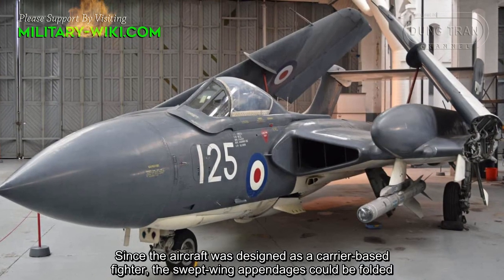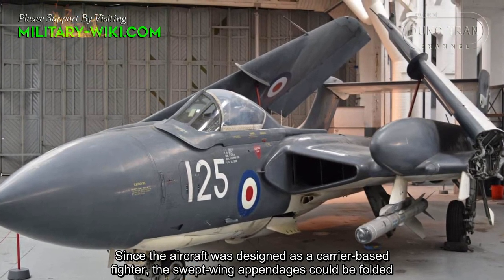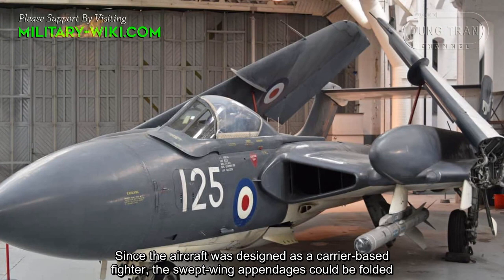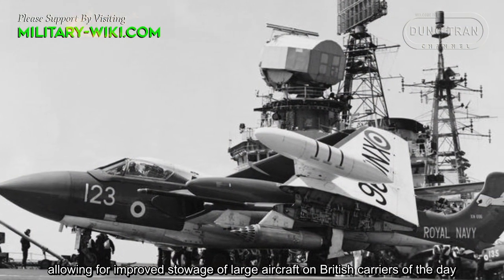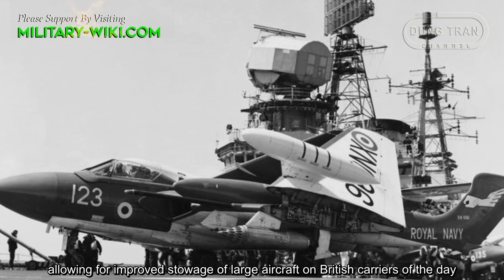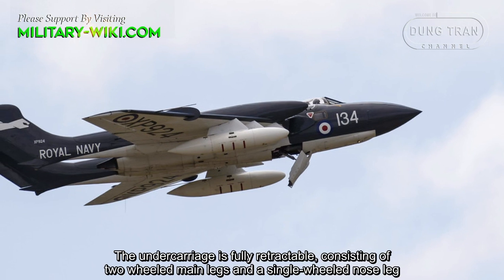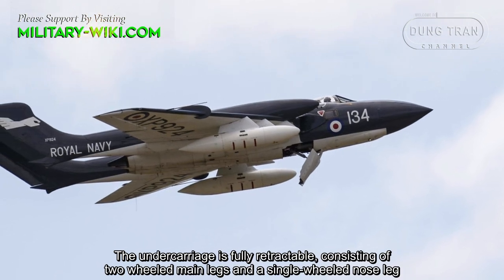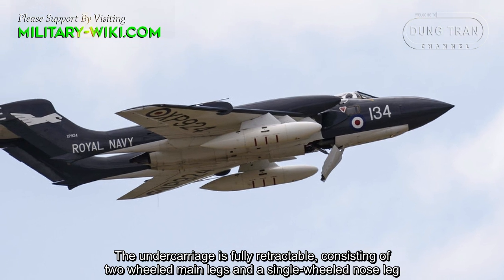Since the aircraft was designed as a carrier-based fighter, the square wing appendages could be folded, allowing for improved stowage of large aircraft on British carriers of the day. The undercarriage is fully retractable, consisting of two main landing legs and a single nose gear.